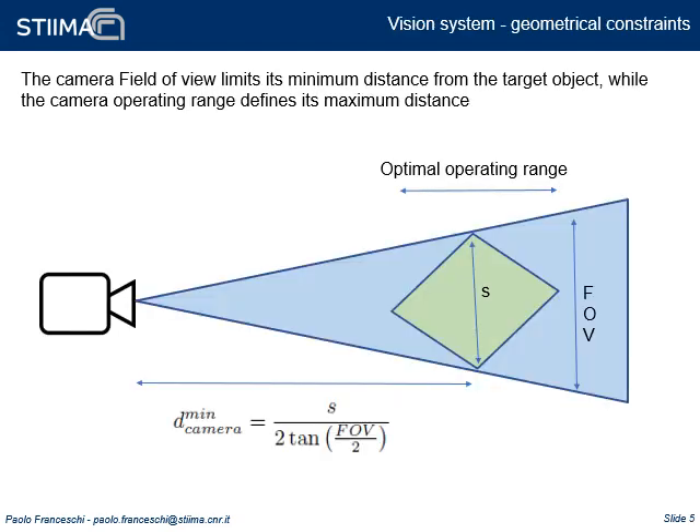To define the vision system position, additional constraints exist. The minimum distance at which the camera can be placed is computed from its field of view and the geometrical dimensions of the target object — specifically, the minimum distance allowing complete vision of the object. The camera also has an operating range, which imposes a maximum constraint, defining the maximum distance at which it can be placed.